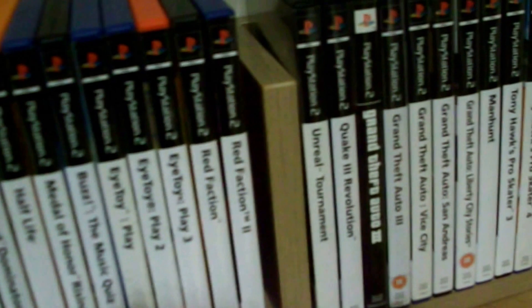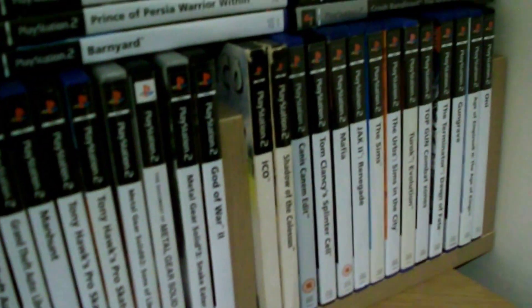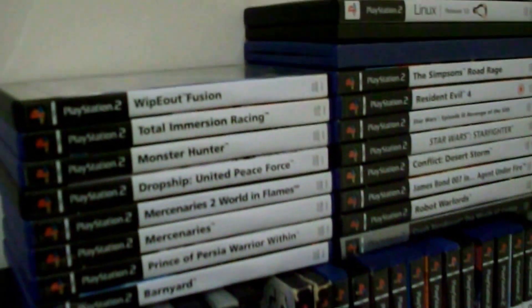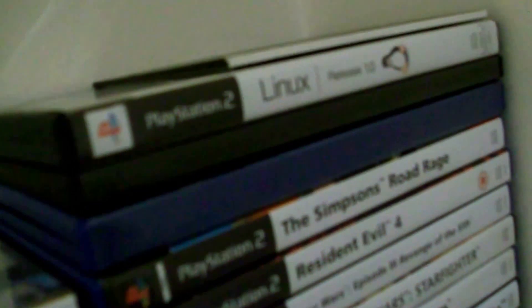Here we have my PS2 game collection — all the classics, a lot of the classics — including the rather odd Linux for PS2.